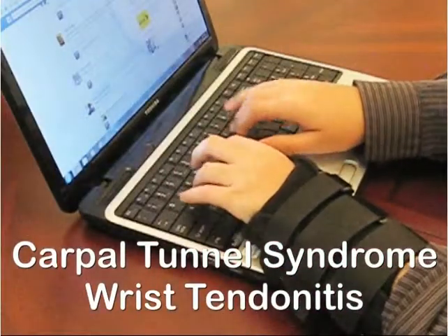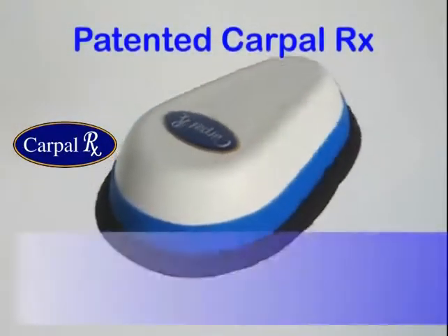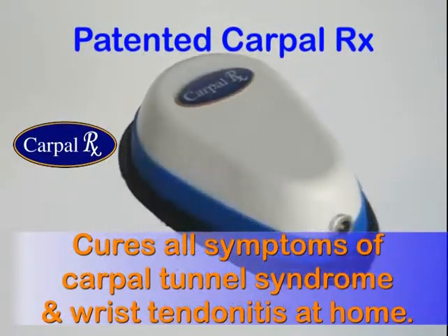But now you don't have to live or work with these problems, because patented technology called the CarpalRx cures all symptoms of carpal tunnel syndrome and wrist tendonitis, right in your own home.